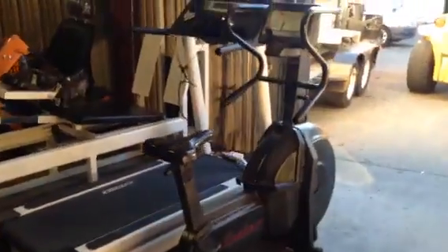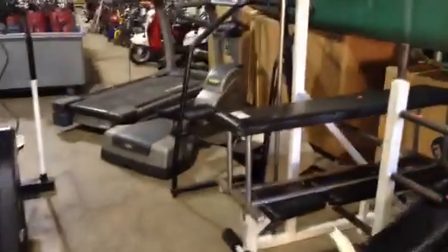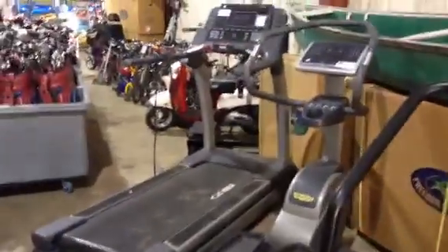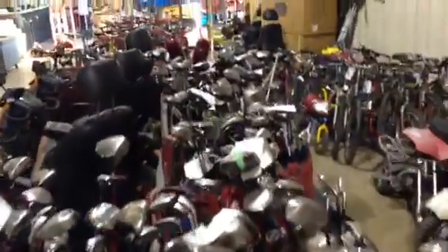Cybex treadmill — look at this, lots of equipment. Come on by and take a look, get yourself an awesome deal. Unreserved auction — fitness equipment, Technogym, Cybex treadmill, lots of stuff. Golf clubs — tons of golf clubs, tons of stuff here.